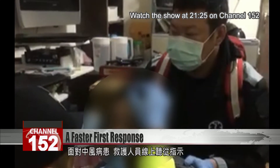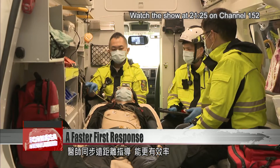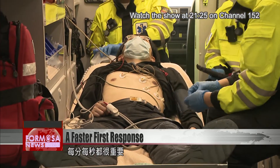For a patient having a stroke, this first responder takes instructions from a remote doctor. Real-time guidance makes the rescue more effective, increasing chances for patients to get the care they need as soon as possible.